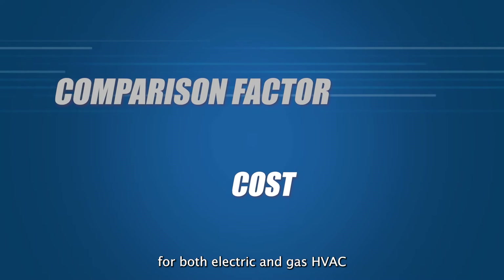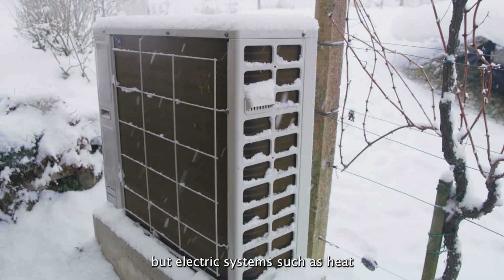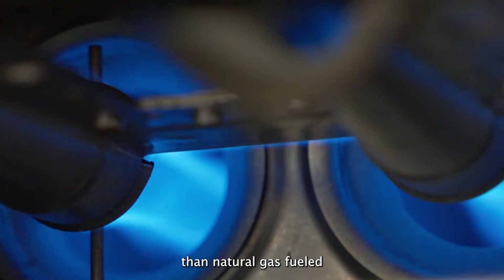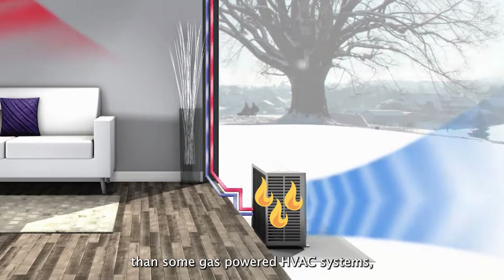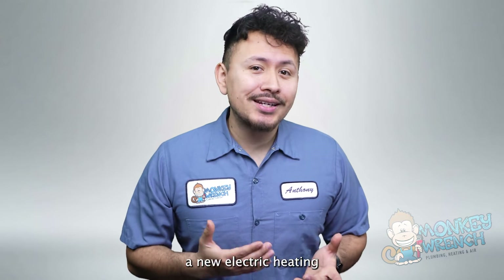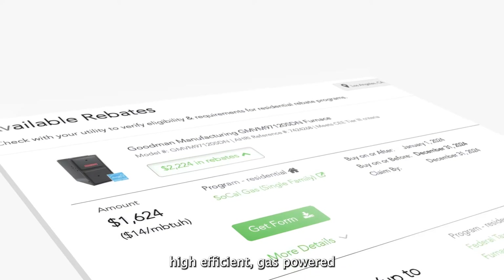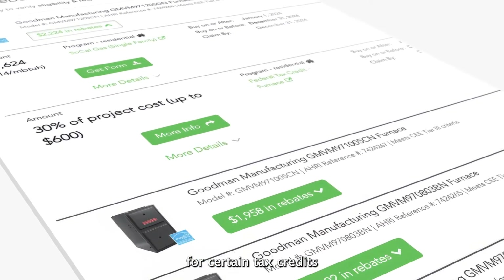The price for both electric and gas HVAC systems can cost over $10,000, but electric systems such as heat pumps can cost a little more than natural gas-fueled HVAC systems. An electric HVAC system may cost more upfront but can cost less to operate than some gas-powered HVAC systems. Homeowners with a new electric heating and air system installation can take advantage of available tax credits for heat pumps, and high-efficient gas-powered HVAC systems are also eligible for certain tax credits.